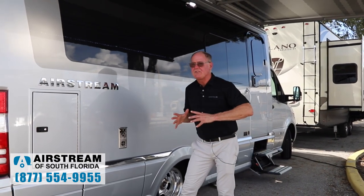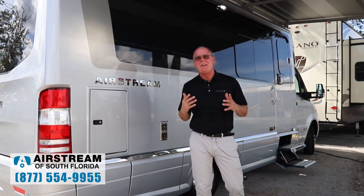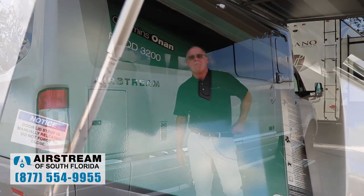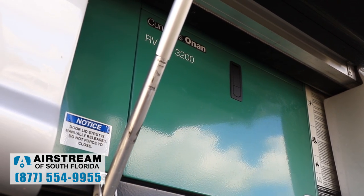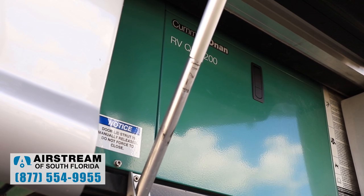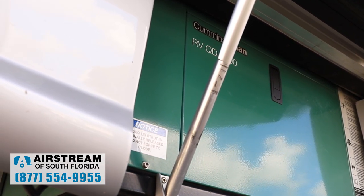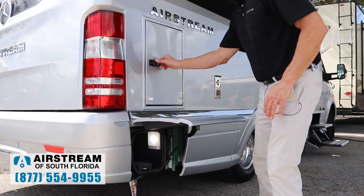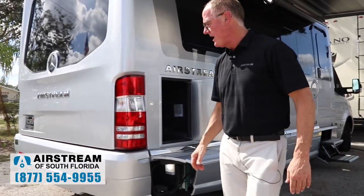When you're the Rolls Royce of B-pluses, you shouldn't have a bunch of options that you've got to pay extra for. Everything in this coach is standard equipment, including the 3.2 Onan diesel generator. In fact, the only option we charge for is a decor option for Tommy Bahama. That's it. There's more storage area, including a cedar-lined storage area all the way throughout.